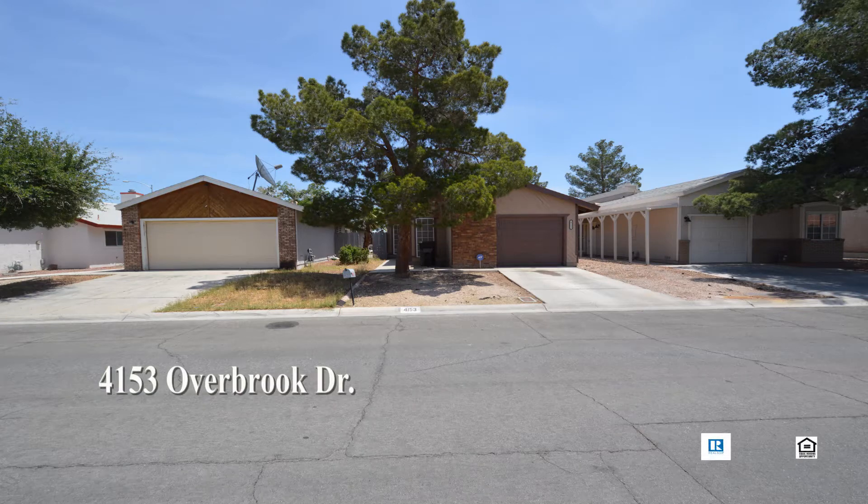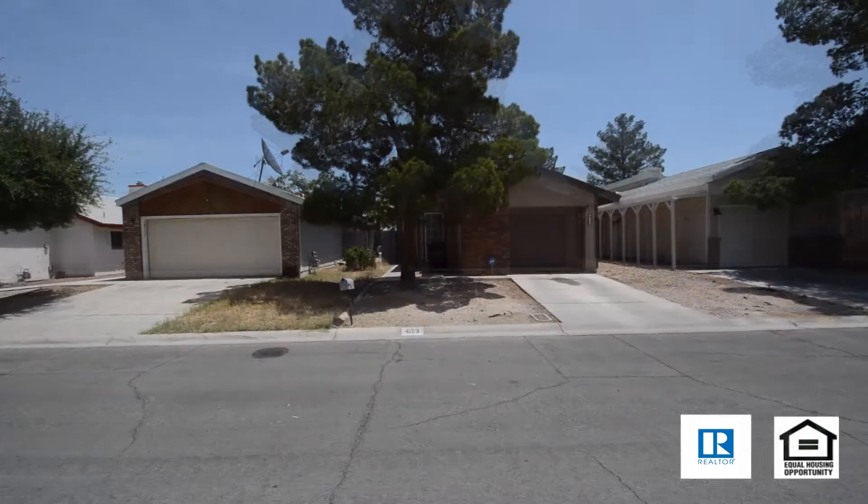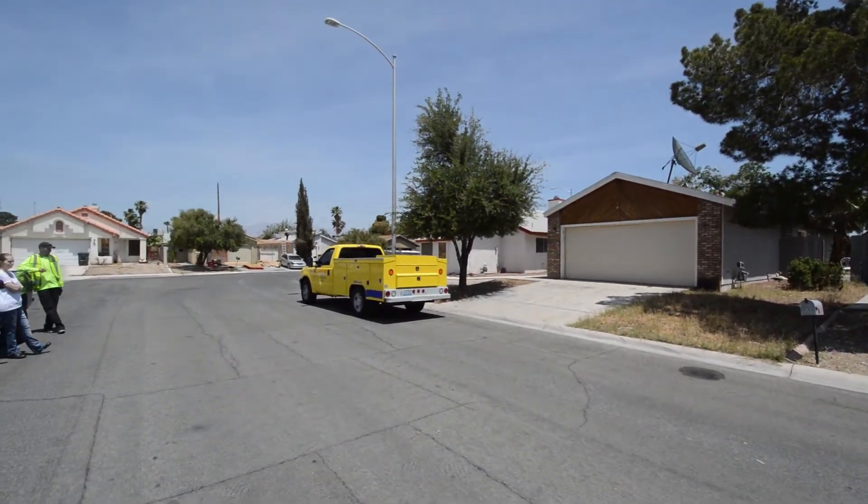A one-story house at 4153 Overbrook Drive in Las Vegas, Nevada. This home is in the Northwest with shopping, schools, parks, casinos, and easy highway access nearby.